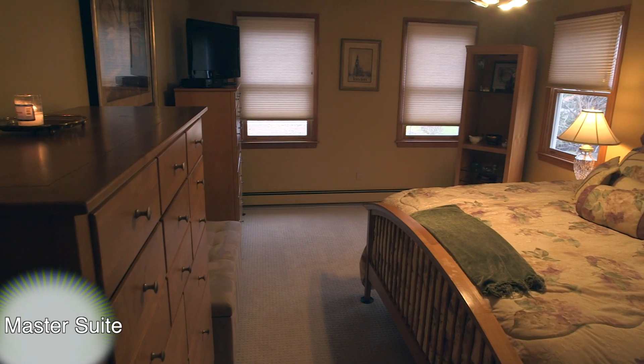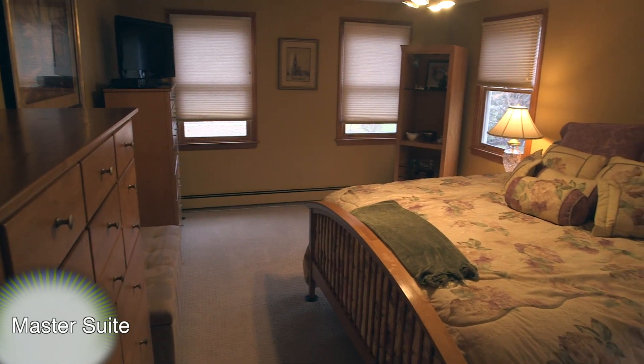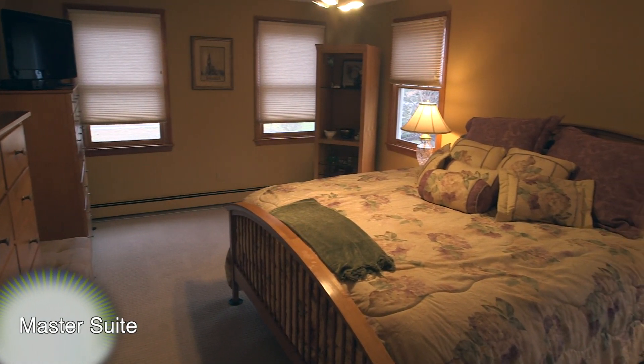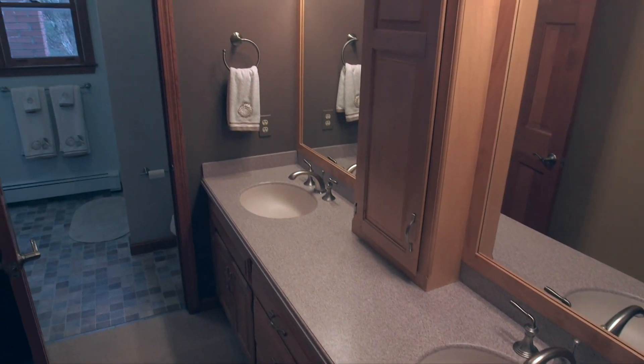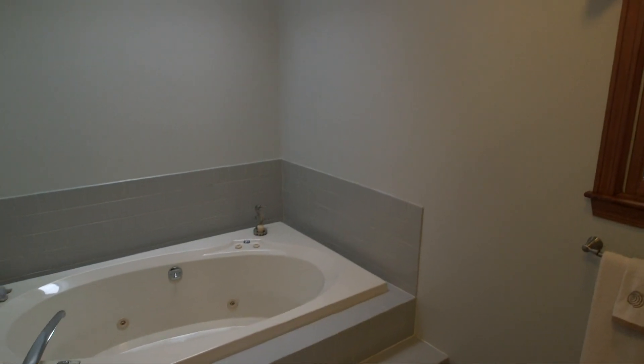The master suite is a very bright space with wall-to-wall carpets, a walk-in closet, and a beautiful en-suite bath with a double vanity, a stand-up shower, and a tiled jetted tub.